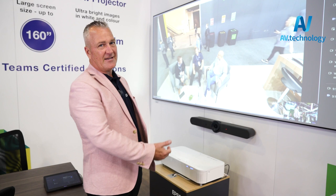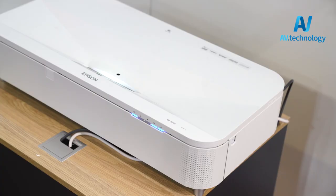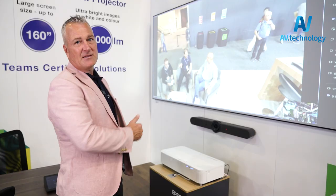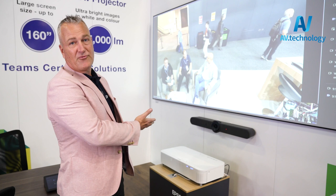Here we're showing another outstanding performer — the new EB-810, an extreme short throw projector with a 130-inch 21:9 image. We're using the Microsoft Teams platform here, and this product is going to take the market by storm. It has a very short throw distance, 5,000 lumens, and is very well priced at five and a half thousand dollars retail.